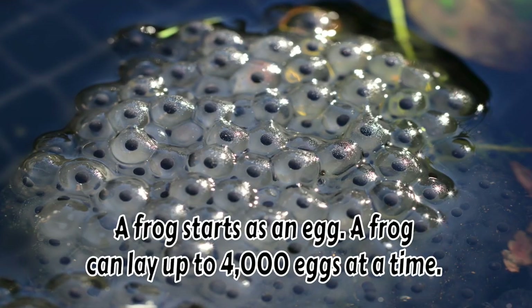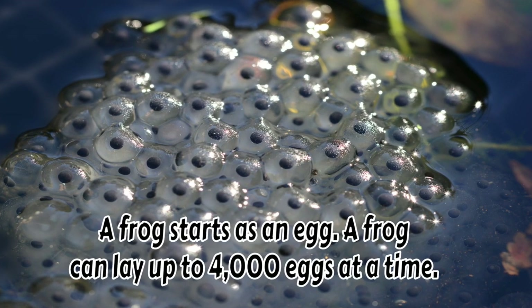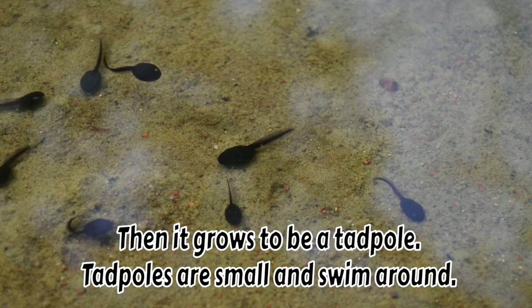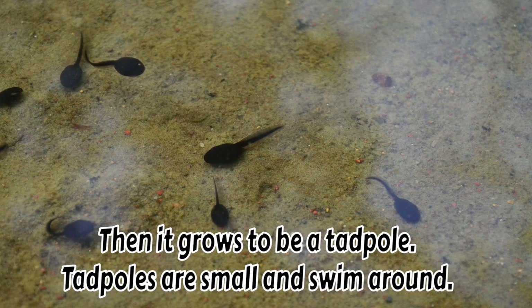A frog starts as an egg. A frog can lay up to 4,000 eggs at a time — that's a lot! Then it grows to be a tadpole. Tadpoles are small and swim around.